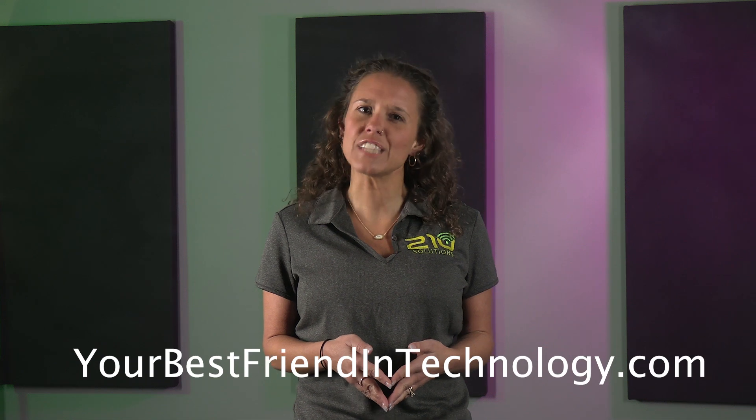Don't settle for guesswork. Head to yourbestfriendintechnology.com and let's find the perfect communication strategy for you.